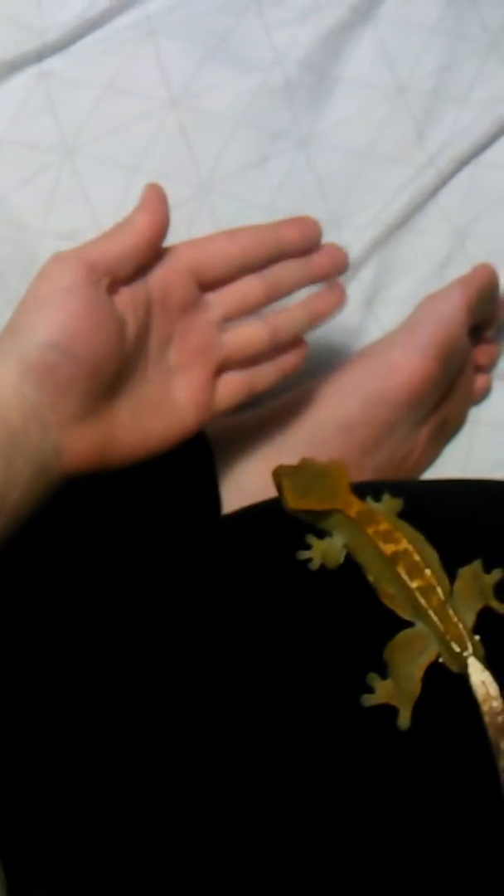Small pet update. I got a crested gecko yesterday and I named him Oliver. If anyone can tell me what morph he is, that'd be great.